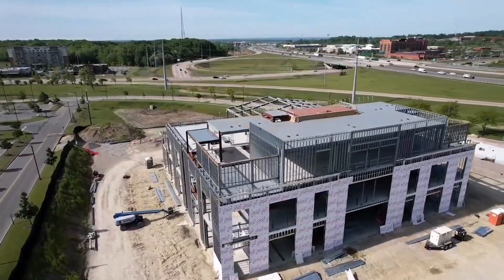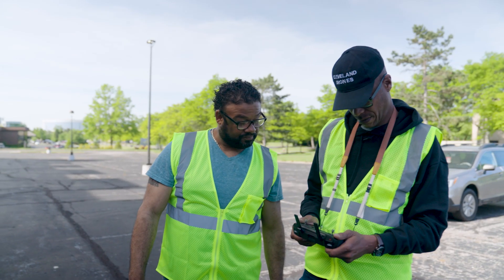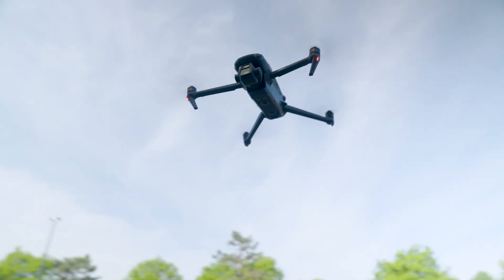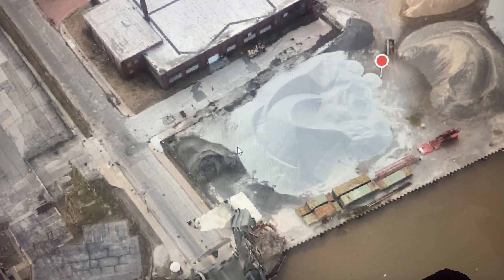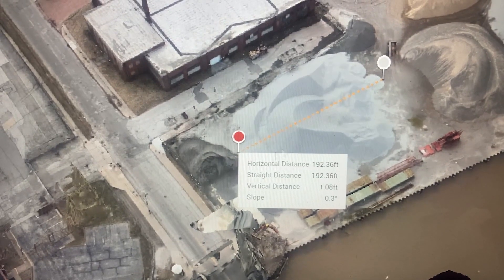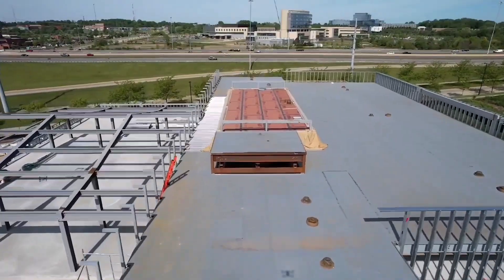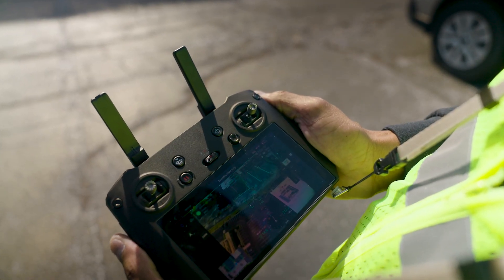Most contractors are surprised at the many different ways that they can use our services. We do thermal imaging, we do 3D modeling, we do 2D modeling. You can measure off of our maps — you can do cut, fill, volume, area. We fly over rooftops, we fly bridges, we detect different anomalies such as delamination, water leaks, air leaks, gas leaks, plumbing.